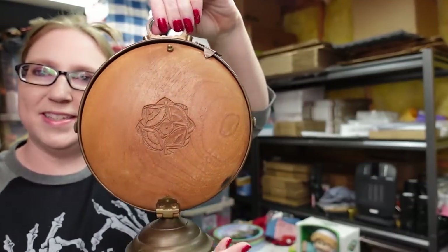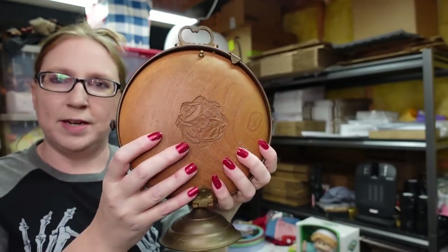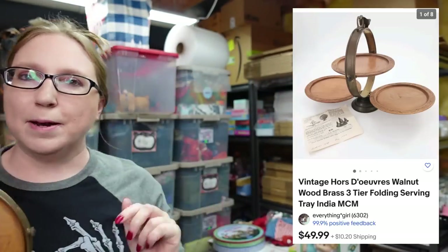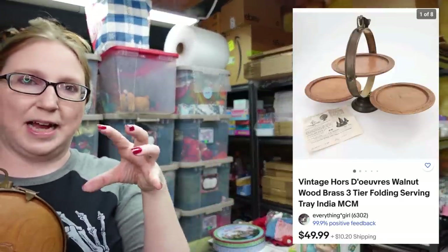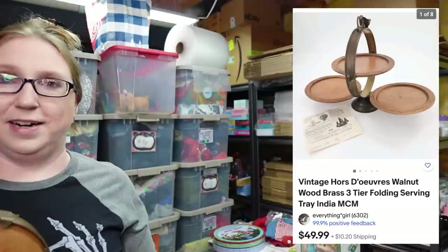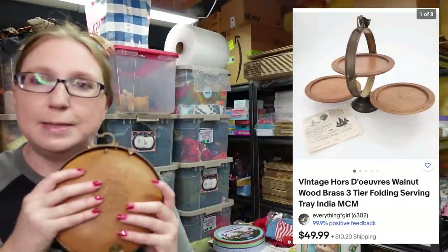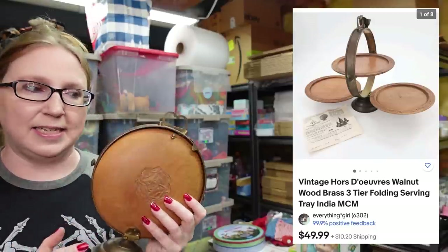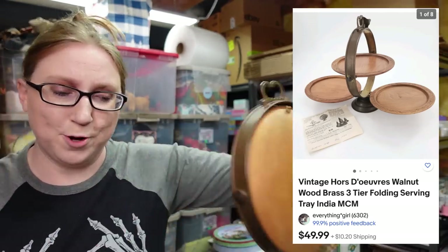The first thing I have came from a different auction — I recently won this. It looks kind of unassuming, but this is like a wooden partition and the rest is brass. It's actually an hors d'oeuvre tray that comes out in three different pieces that you can serve hors d'oeuvres on. I paid $15 for it and I ended up putting it up as a buy it now for $49.99. I saw one listed on Etsy at around $100, but I went with $49.99 and I just got a cha-ching.